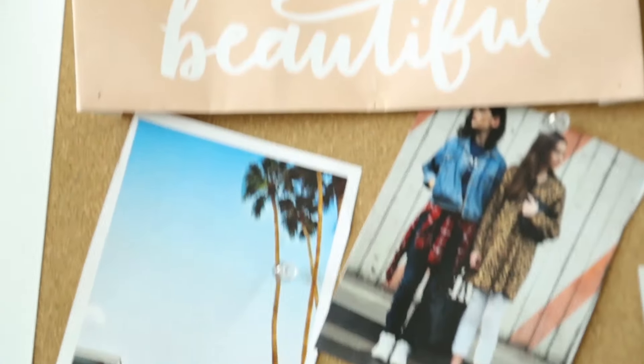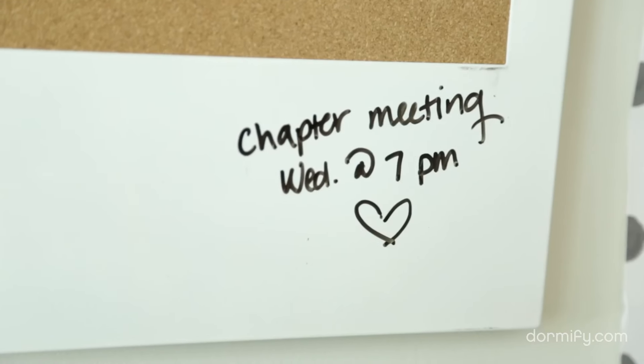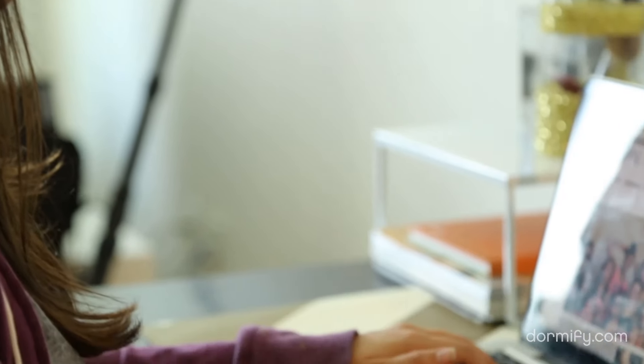I like to display my pictures, to-do lists, and reminders on a bulletin board. Hang the board above your desk so that when you sit down to study, you'll know exactly which task to tackle first. Let us know what makes your desk the ultimate study space in the comments below.